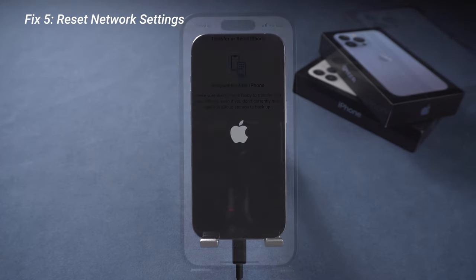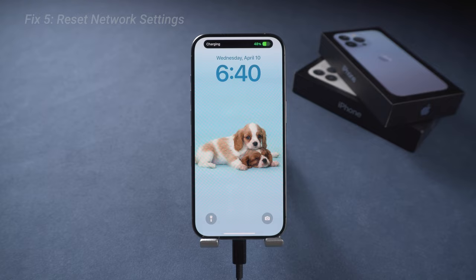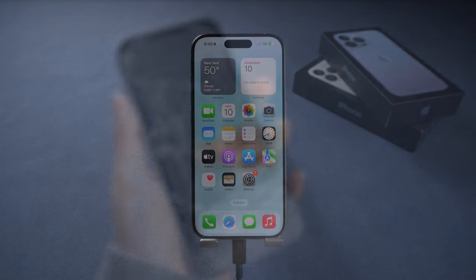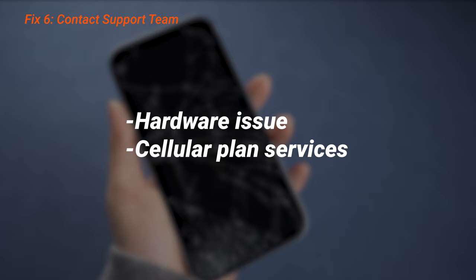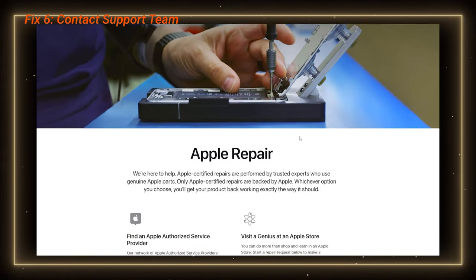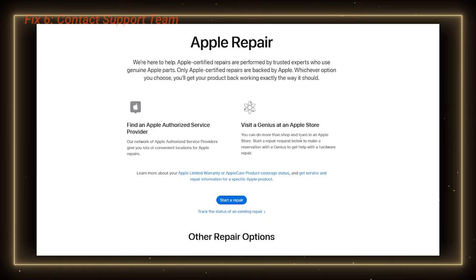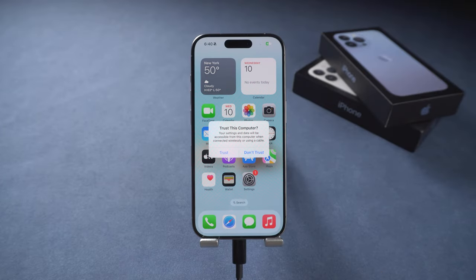If your iPhone's 5G connectivity is not working normally after all these attempts, it may be a hardware or cellular services problem. So go contact the support team for help, whether it's your carrier or Apple Support.